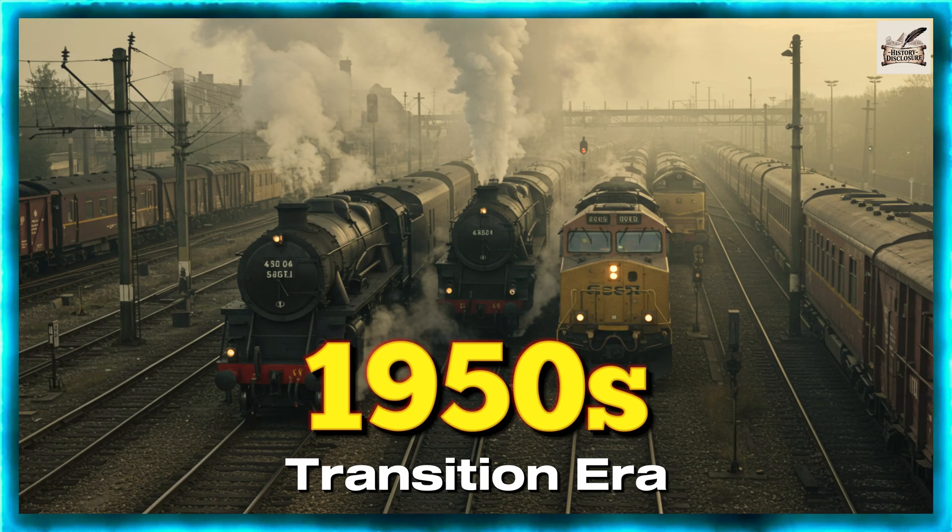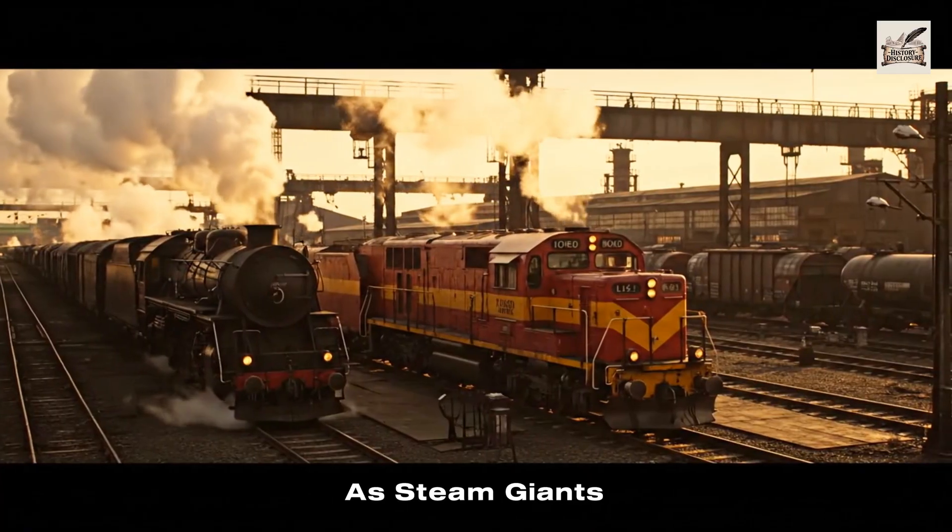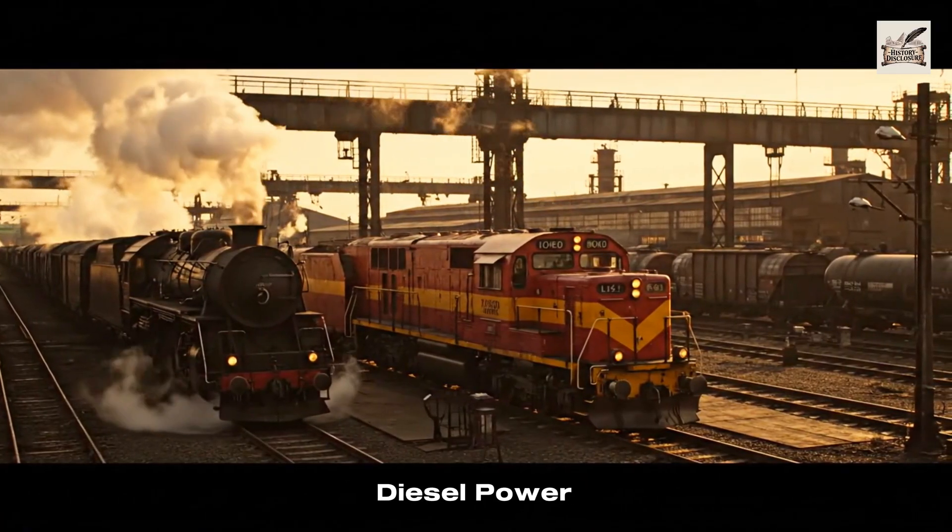1950s: Transition Era. The 1950s marked the transition as steam giants gave way to efficient diesel power.